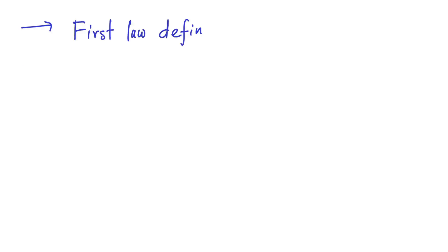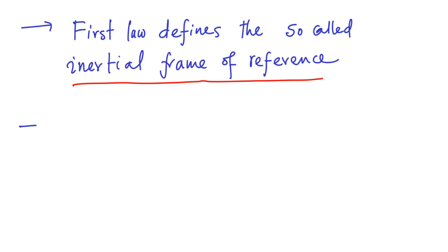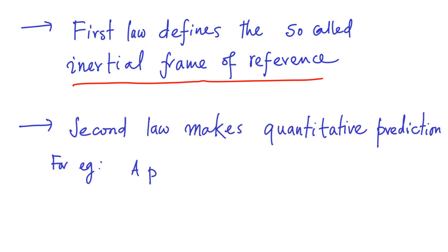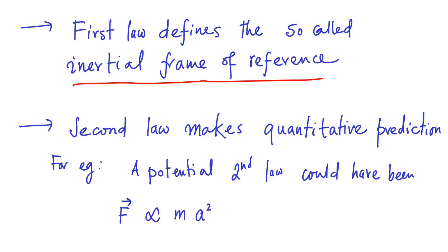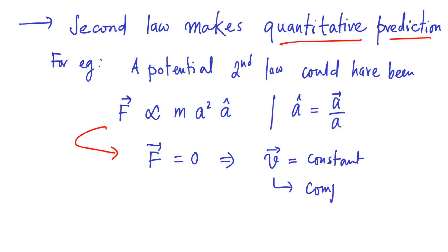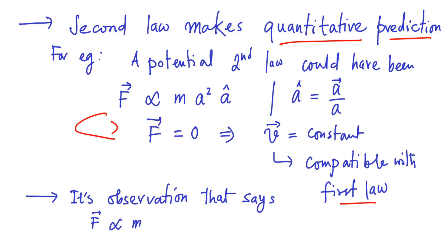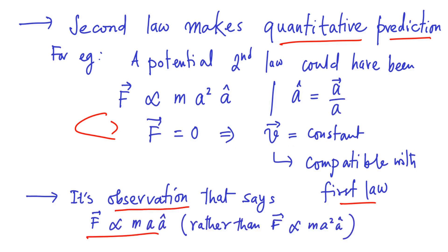In Newton's laws of motion, the role of the first law is to define the so-called inertial frame of reference. On the other hand, the second law makes a quantitative prediction. For example, a potential second law could have been: F vector is proportional to M times A squared times A-cap, where A is the magnitude of the acceleration vector and A-cap is the unit vector along the acceleration direction. Even this second law would imply V equals a constant vector if there were no external force, so it is compatible with the first law. The fact that F equals MA is picked out by observation — that force and acceleration are proportional to each other.